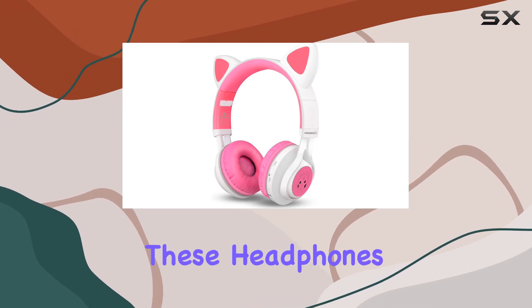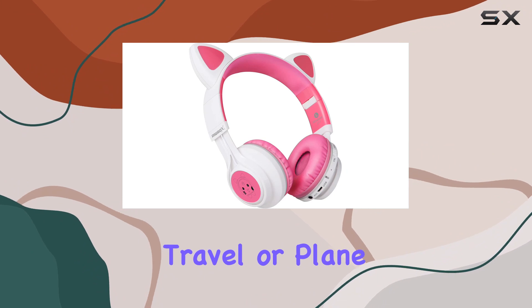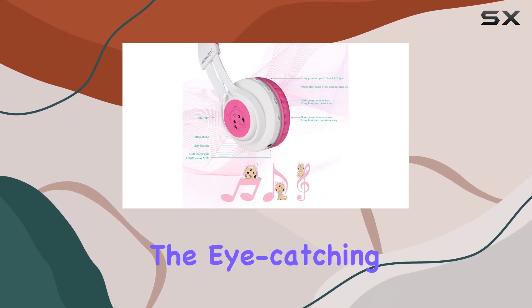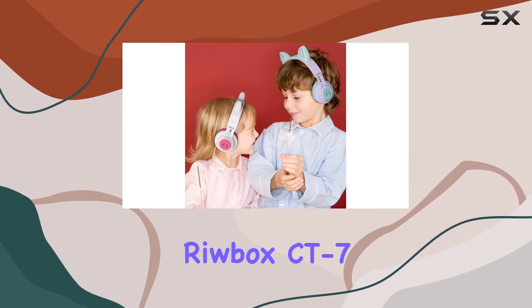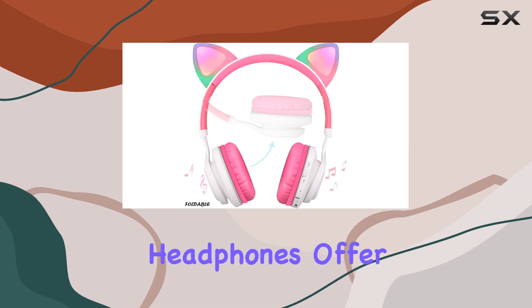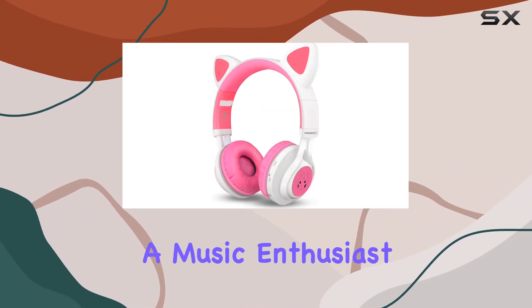The foldable design makes these headphones portable and suitable for various settings like school, travel, or plane rides. With the eye-catching design, they make for an ideal Christmas gift for kids, teenagers, and even adults. In conclusion, the Ribox CT7 cat ear Bluetooth headphones offer a perfect blend of style and functionality.